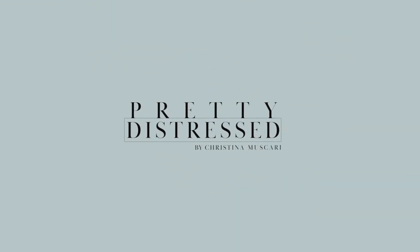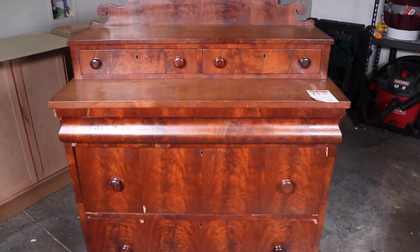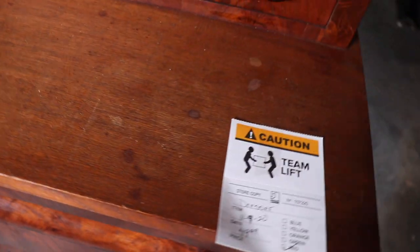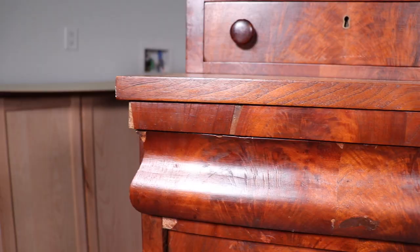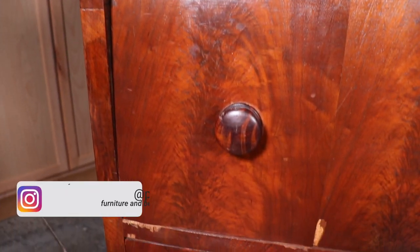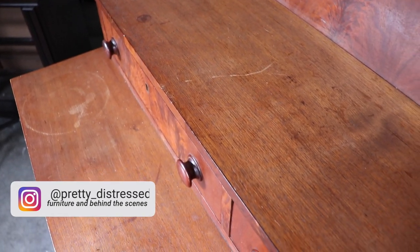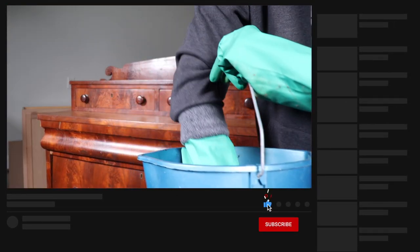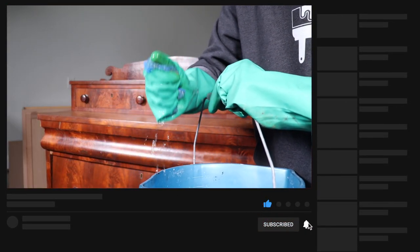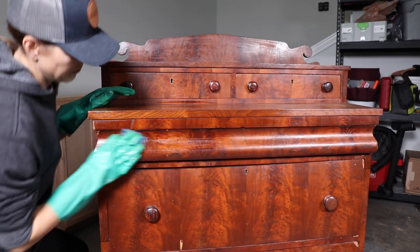This is the piece I'm going to be working on today. I got this from my local Goodwill for $50 last year — it does have a lot of veneer damage but it is an old piece and really cute, and I thought I could make something special out of it. If you are new here, I am a furniture refinisher and you will find thrift flips and furniture flips like this on my channel every week. If you're not subscribed yet, please subscribe and hit that bell notification.